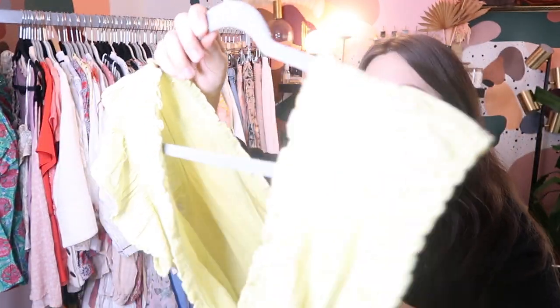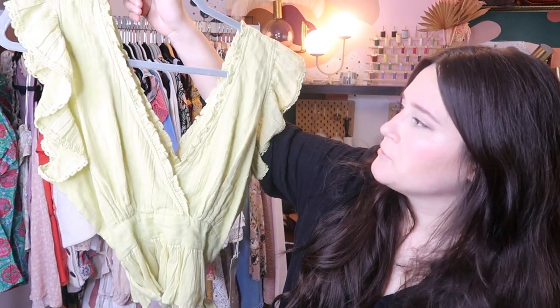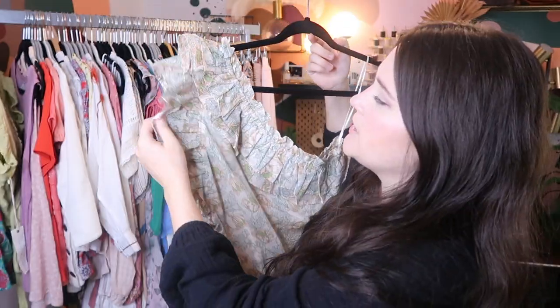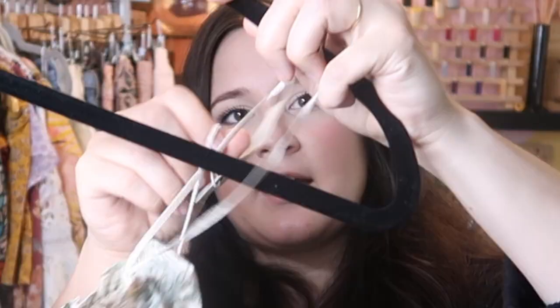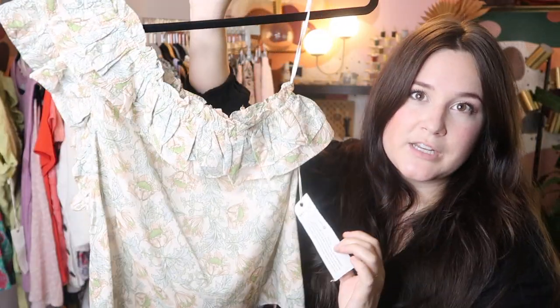This is a piece from Kate Hudson's line, Happy Ex Nature. This is new with tags — it was actually under the assorted brand section on thredUP, so always check that out, especially the new-with-tags items. This probably retailed for about $60 or so; I'll probably sell it for about $45 to $50 on Poshmark. Another top from Happy Ex Nature — it's a ruffled one-shoulder blouse that is also new with tags. This retailed for $78, so I'll probably list it for about $50 on Poshmark.